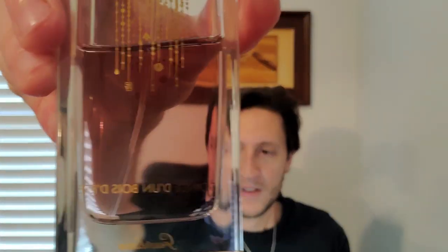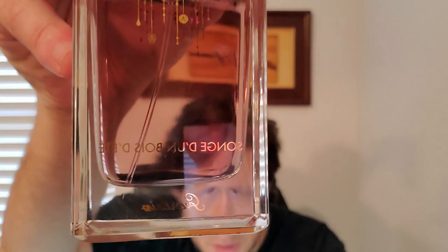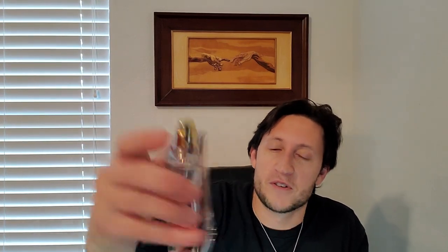Next is one of my favorite Guerlains to actually wear. I don't think it's one of the best Guerlains ever, but it just happens to be one of my favorite Guerlains to wear. This is Songe d'un Bois d'Été. Songe is basically repackaged into a fragrance now called Bois Mystérieux. I guess Songe d'un Bois d'Été was just too hard for people to say.